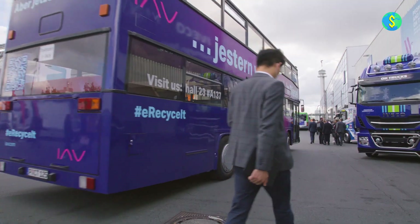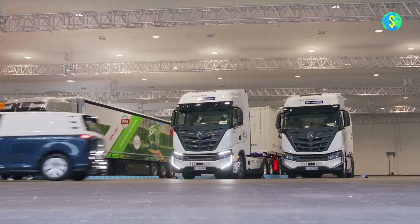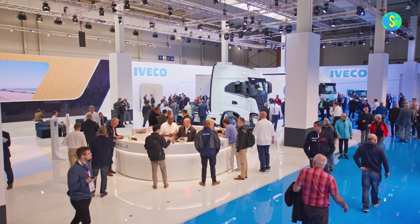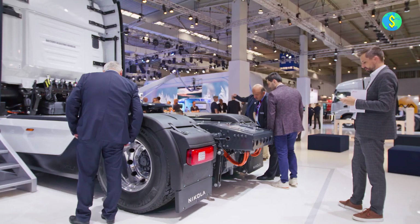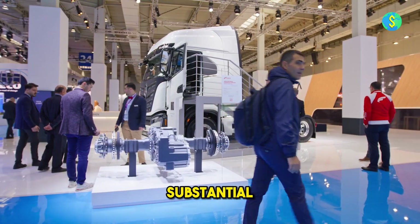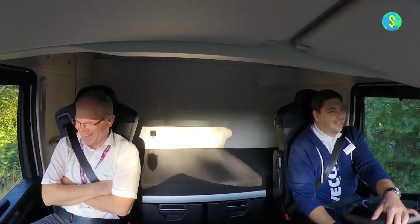In other Nikola news, Nikola Corporation, a prominent global leader in zero-emissions transportation, energy supply, and infrastructure solutions under the Hyla brand, has just announced an impressive additional funding of $16.3 million. This financial support is specifically aimed at bolstering seven open-network hydrogen refueling stations. With this latest funding, Nikola has now received a substantial sum of $58.2 million dedicated to supporting seven hydrogen refueling stations.